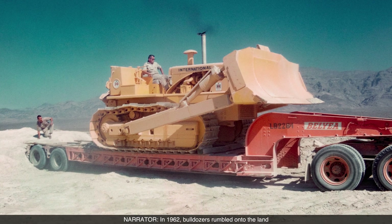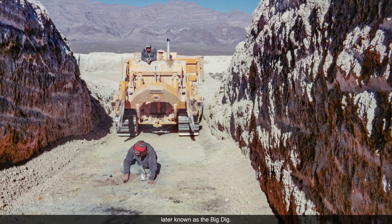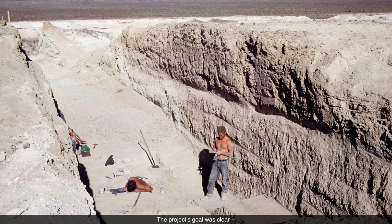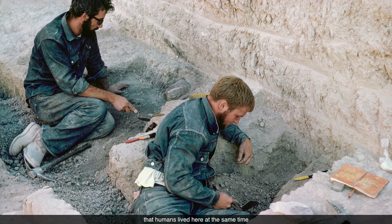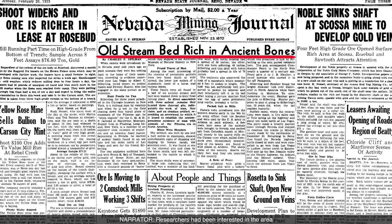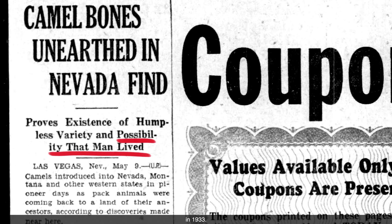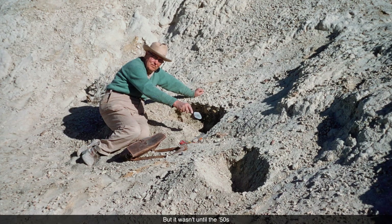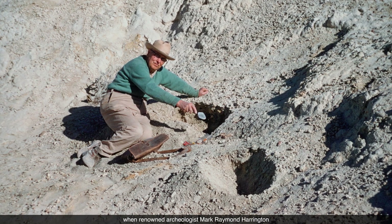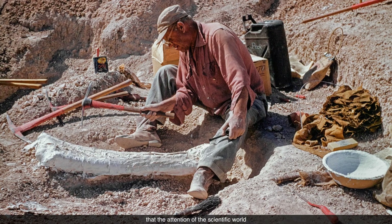In 1962, bulldozers rumbled onto the land to start a four-month-long operation called the Tule Springs Expedition, later known as the Big Dig. The project's goal was to unearth and carbon-date evidence that humans lived here at the same time as the extinct Ice Age megafauna — to find an intimate hunter-prey relationship between human hunters and the megafauna. Researchers had been interested in the area since the discovery of what looked like a human-made artifact near the bones of extinct megafauna in 1933.